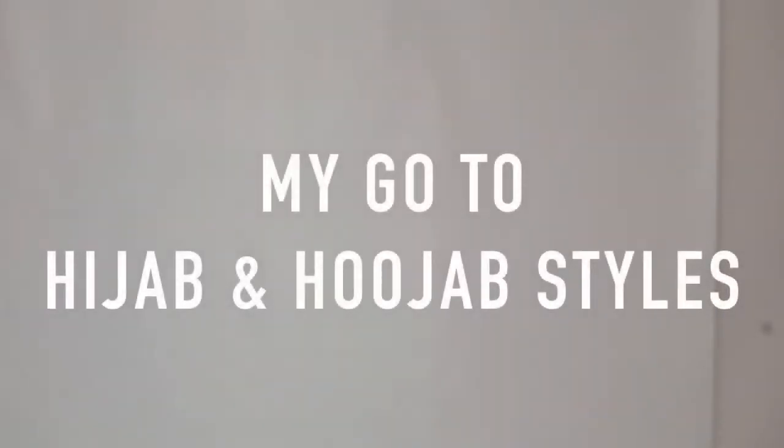Hi lovelies, welcome back to my channel. Goodness, it's been a while, hasn't it? It's been a while since I did a hijab style, so today I'm going to be sharing with you my go-to hijab styles that I've been doing recently - ones that I turn to time and time again. These are some styles I'm going to show you, a very standard regular style that I do with my hijab. I'm also going to show you some hijab styles I've been doing especially as the weather's got warmer.